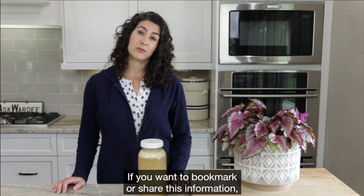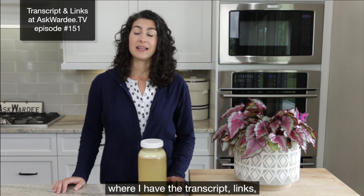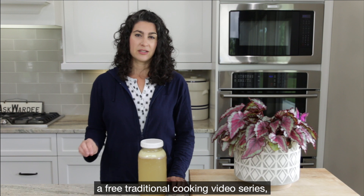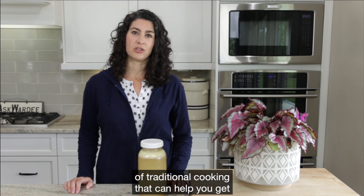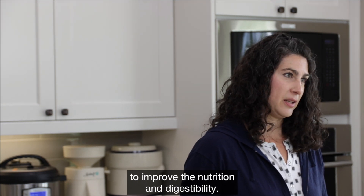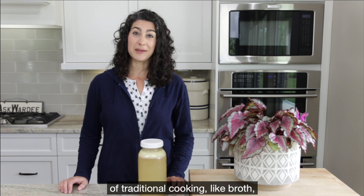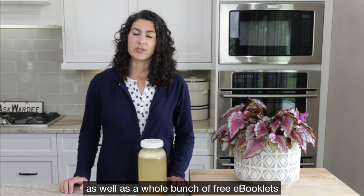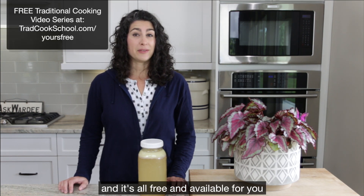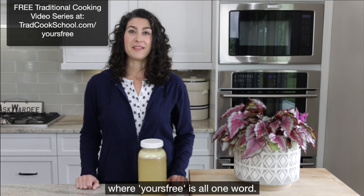If you want to bookmark or share this information, be sure to head to askGordy.tv and look for episode 151, where I have the transcript, links, and also a free gift for you. That gift is a free traditional cooking video series. If this interests you, you'll be interested in all the other topics of traditional cooking that can help you get more nutrition from the foods you're already eating to improve nutrition and digestibility. I also have free e-booklets on different topics of traditional cooking. It's all free and available at tradcookschool.com/yoursfree, where 'yours free' is all one word.